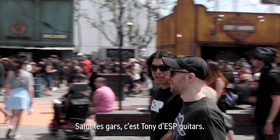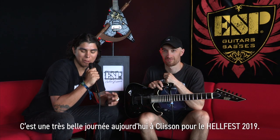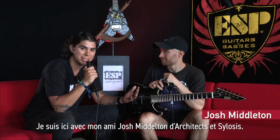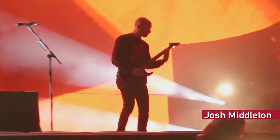Hey guys, I'm Tony with ESV Guitars. It's a beautiful day here in Clisson, France for Hellfest 2019 and I'm here with my good friend Josh Middleton from Architects and Sylosis. Josh, how are you doing today?